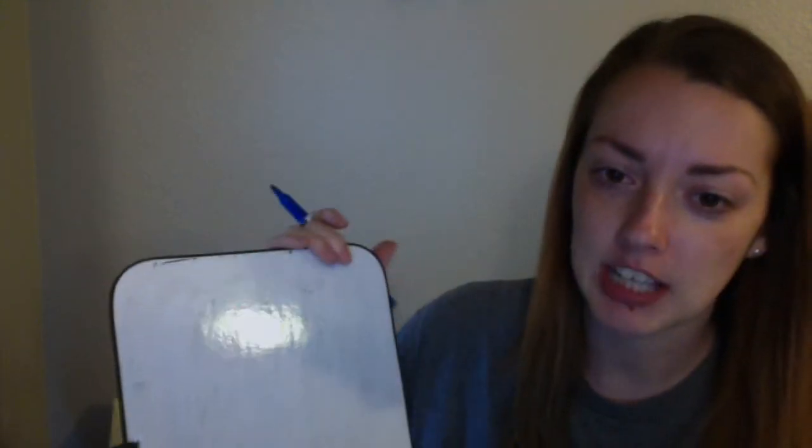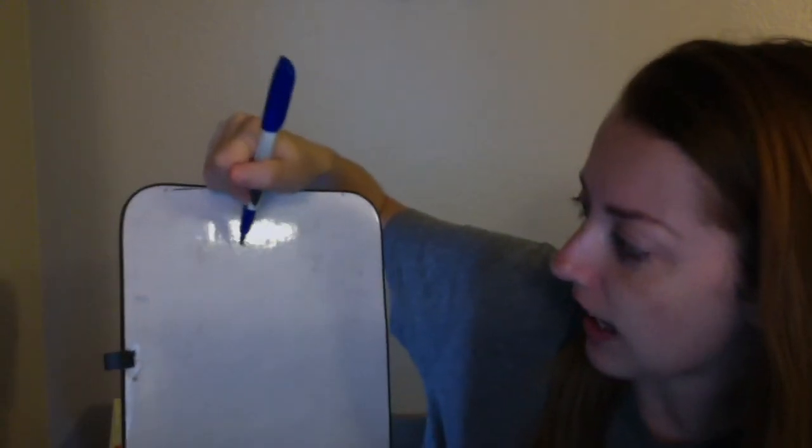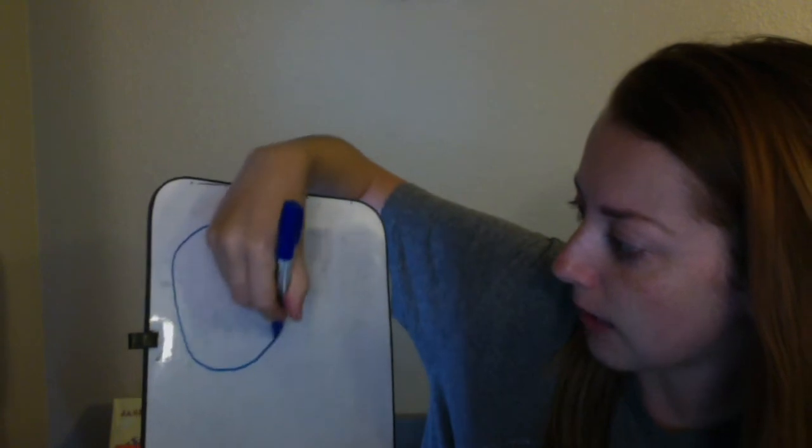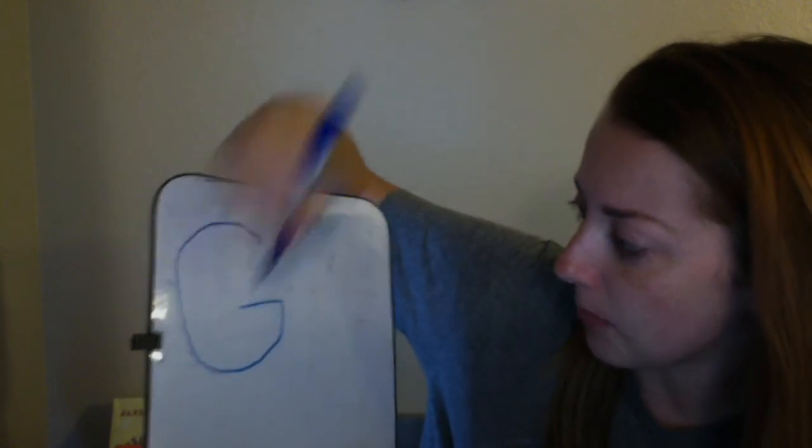Now we're going to try drawing G. If you want to get your marker and paper you can, or you can just watch. We're going to start with the uppercase G, a big G. Remember, we're going to start at the top, go around and stop, then make a line in the middle.